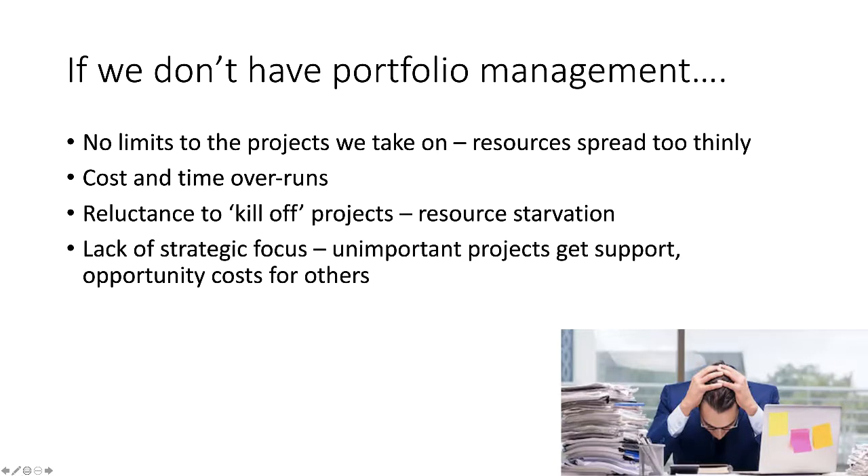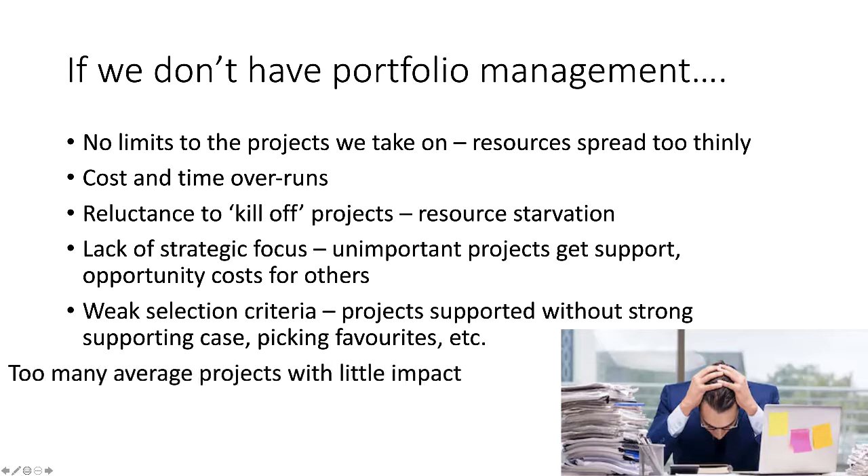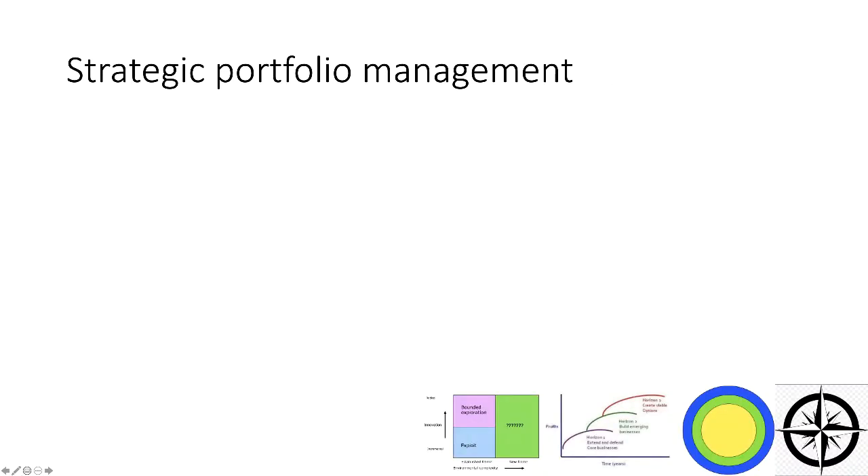We may find ourselves starving other projects of resources because we're afraid to kill off projects we probably shouldn't have started in the first place. Without a strategic approach, unimportant projects get support, which is an opportunity cost for more important projects. If our selection criteria aren't good, we might support projects with weak cases, or a senior manager may pick a favorite project that doesn't stand up in the portfolio. The risk is we run too many average projects with little impact.